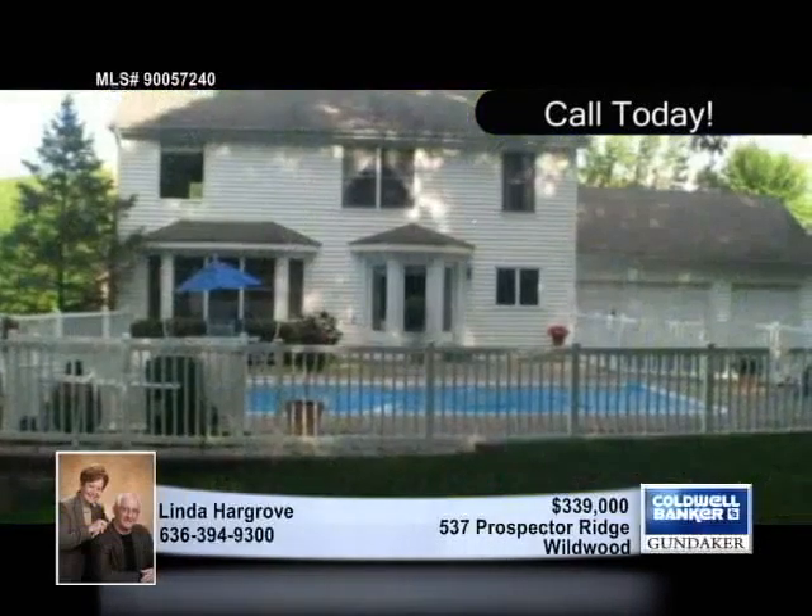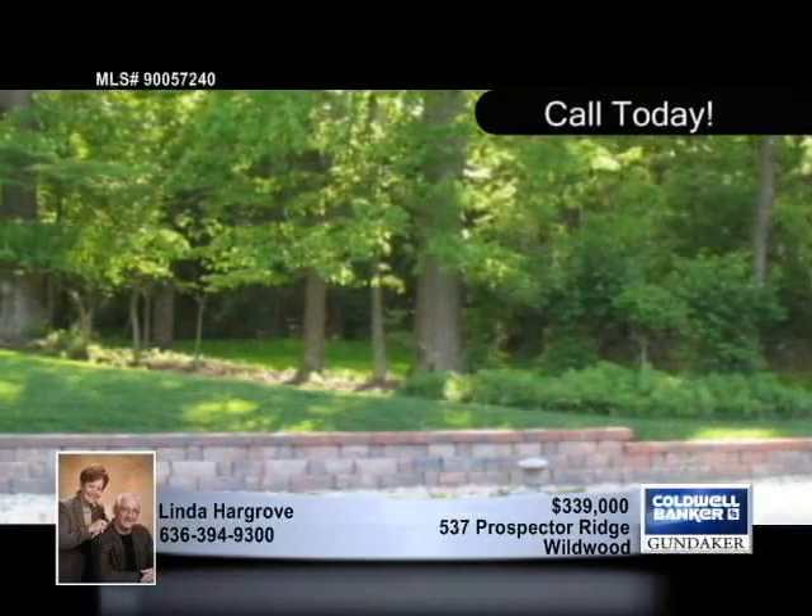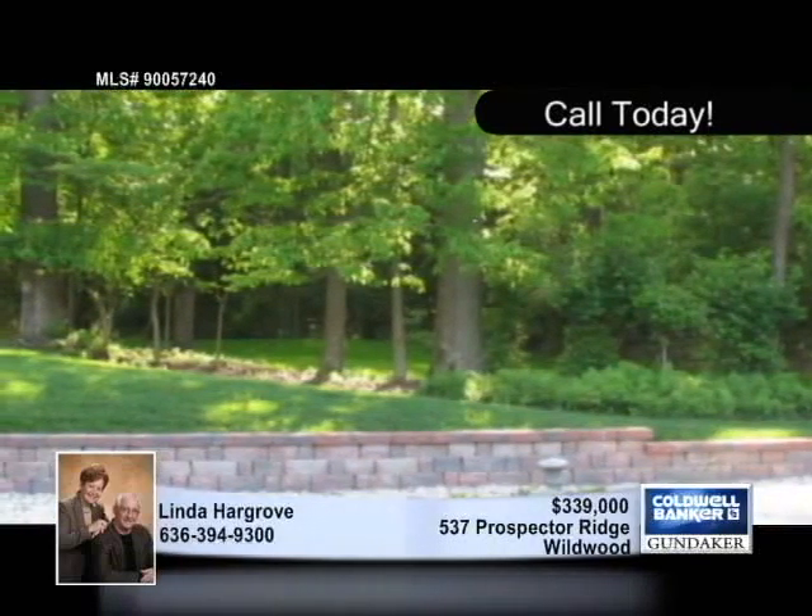Backing to large trees for privacy with lots of wildlife to complete the picturesque setting, this move-in ready home has been freshly painted in neutral tones.